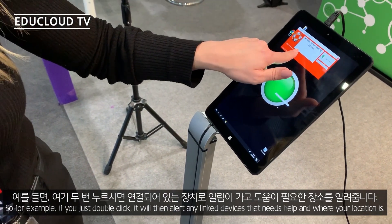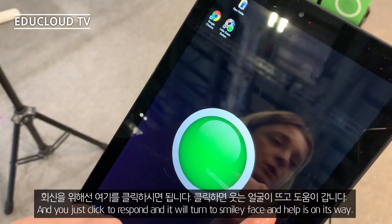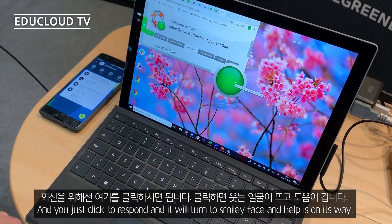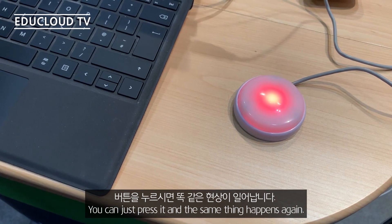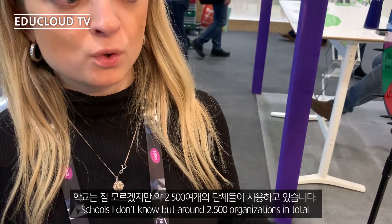For example, you just double-click it and it will alert any linked devices that you need help and where your location is. You just click to respond, it will turn a smiley face, and it will aid on its way, then it resets back to green. We also have a physical virtual button as well — you can just press it and the same thing happens.